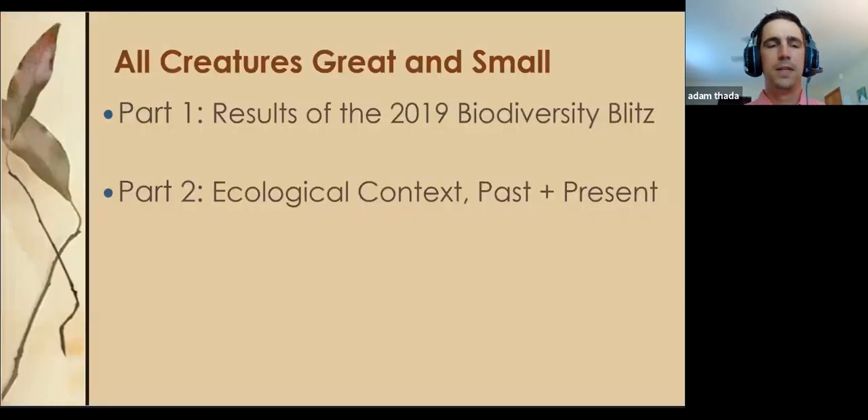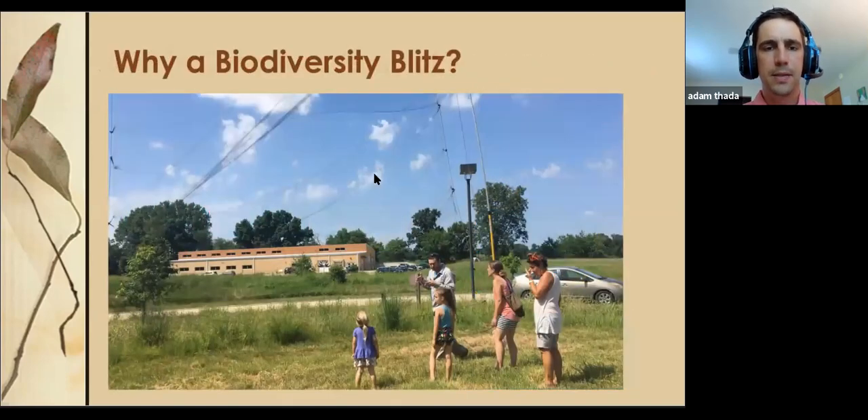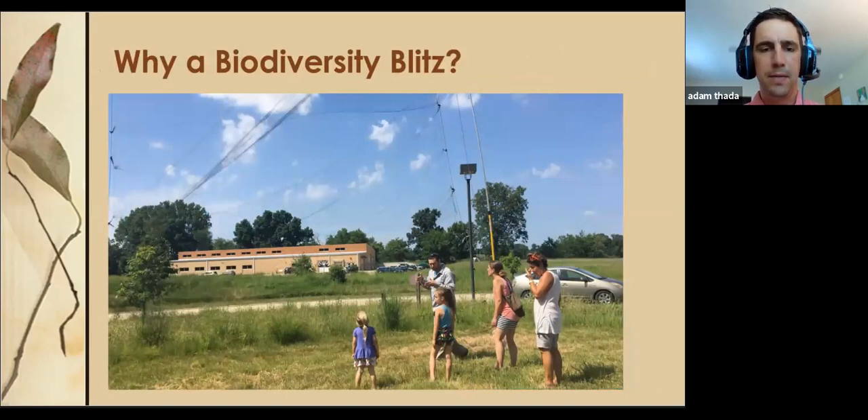We're going to go over two parts today. The first part is the results of our biodiversity blitz from last year, and the second part is to set them in an ecological context, given the mission of the Museum and Historic Society, to put this in the context of the past and present. The BioBlitz happened in June of 2019. It was a collaboration of the Indiana Academy of Science and the Center at Donaldson, principally Moontree Studios. It's an event the Indiana Academy of Science tries to host every year at a different place throughout the state.